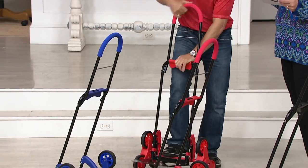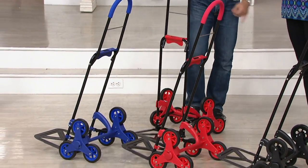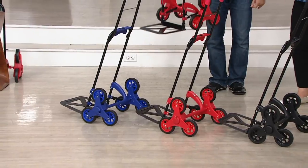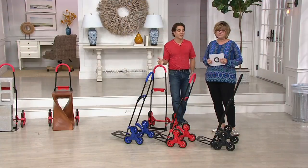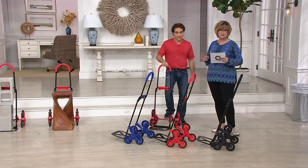Thank you, it's always exciting to be here. I do want to mention that last November, Richard was here with the original version of this cart, and it was $10 more expensive than it is right now. And that was a great deal at the time. Today, we have it for under $30.